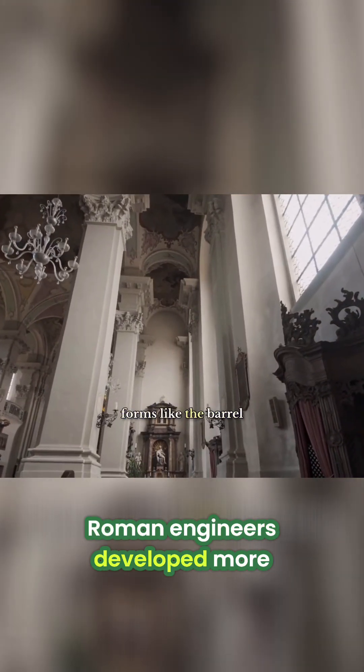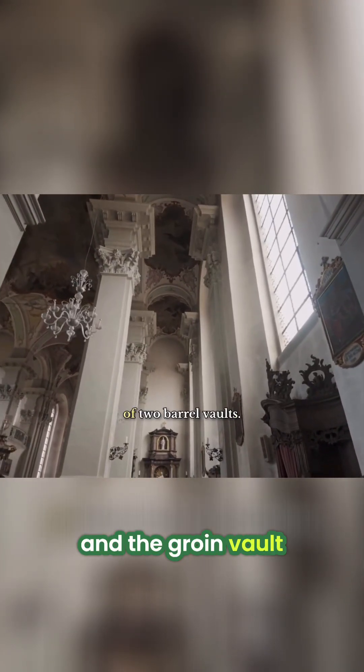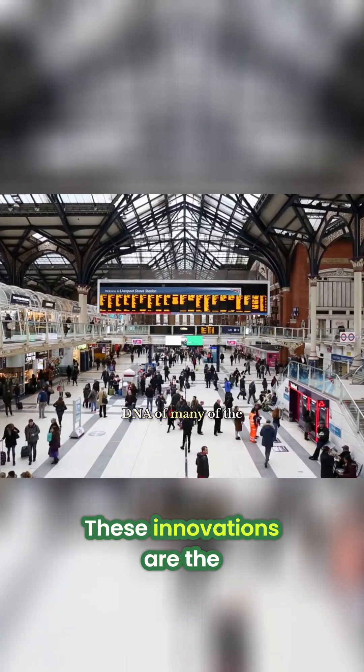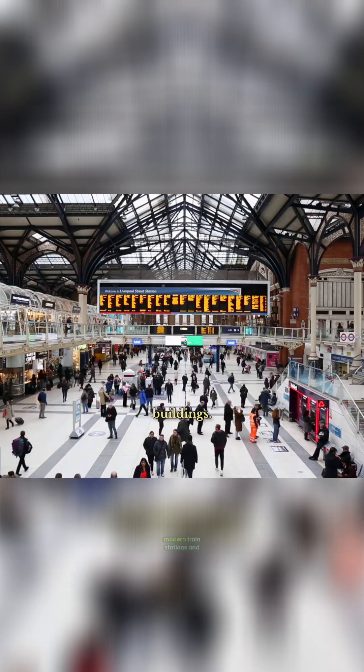From this basic semicircular arch, Roman engineers developed more complex forms like the barrel vault — a continuous, tunnel-like arch — and the groin vault, formed by the intersection of two barrel vaults. These innovations are the architectural DNA of many of the world's most famous structures, from medieval cathedrals to modern train stations and government buildings.